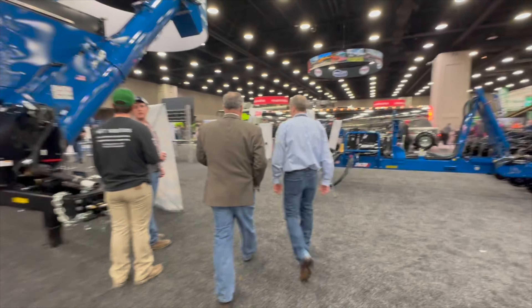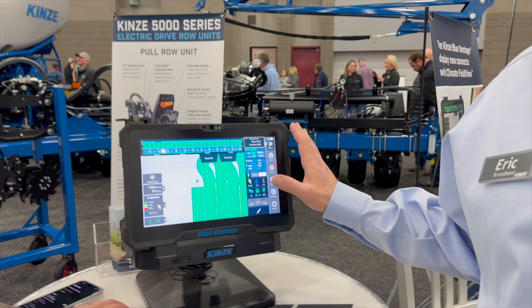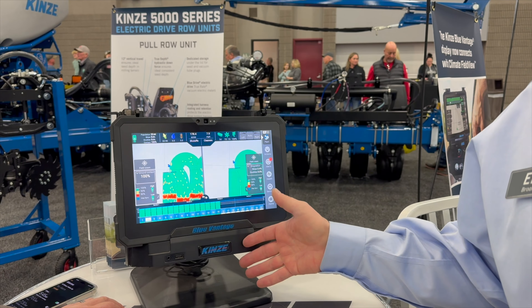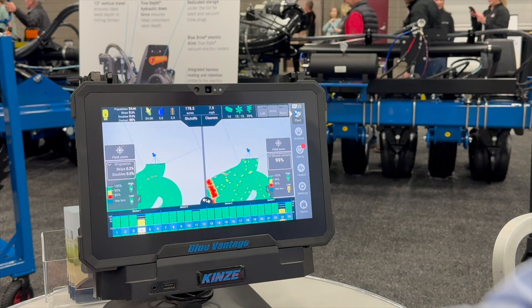I was excited to hear from Eric that there are a lot of updates to Blue Advantage, their monitoring system, which I equate to an iPhone. If you haven't seen this system, it is fantastic. I actually talked to a farmer this week who's had it for a couple years and he said, 'I don't understand — this is the best thing ever.' I absolutely love when technology makes things easier.